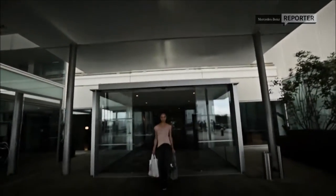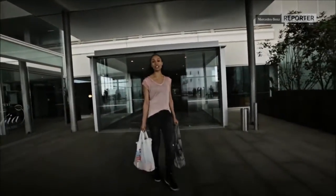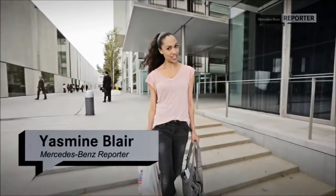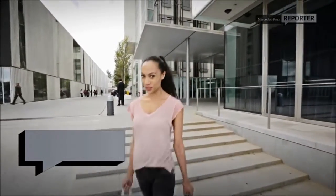Hola and welcome! I'm Mercedes-Benz reporter Yasmin coming to you from Lisbon, Portugal. We are going camping with the Mercedes-Benz all-new Marco Polo.